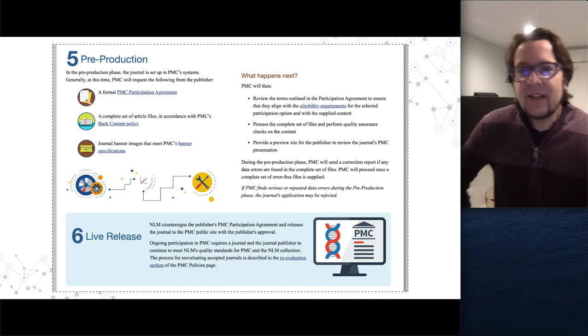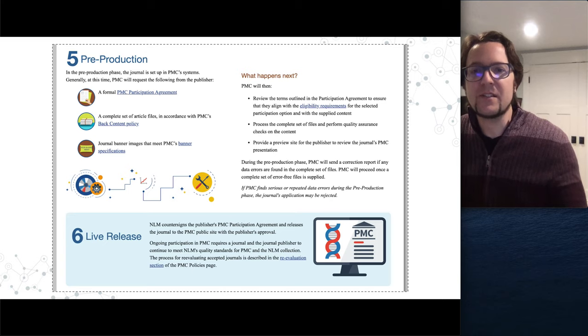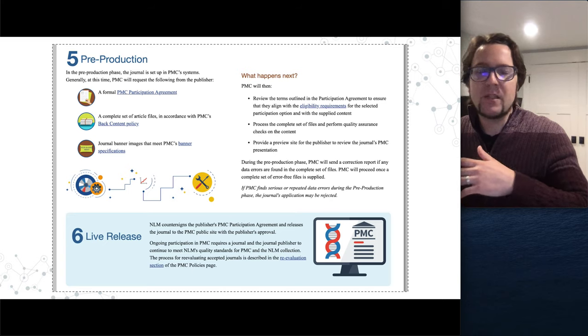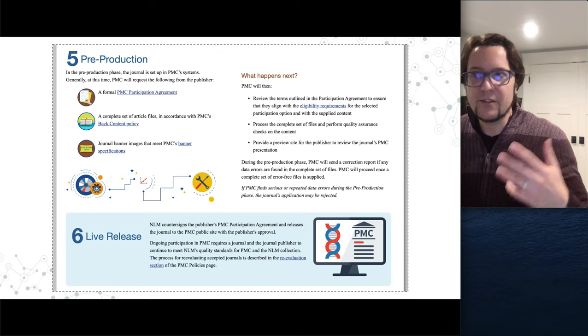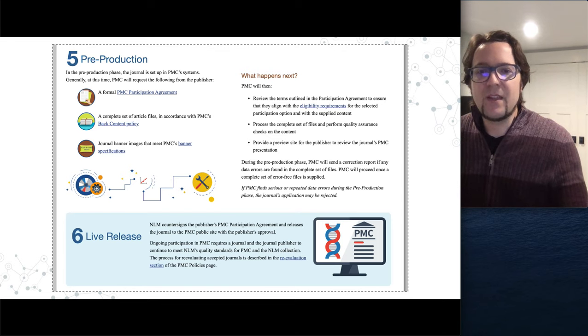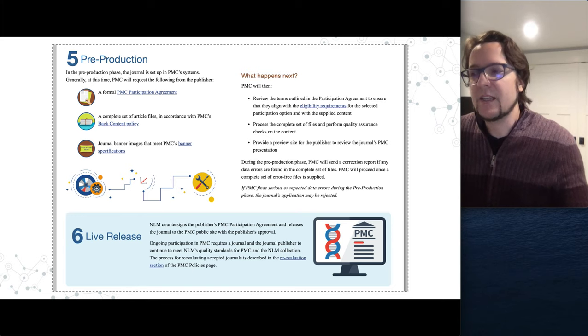The last step after the technical check is pre-production: signing agreements, getting the PMC banner, and a few other steps — and then the journal is released and will be in PMC.